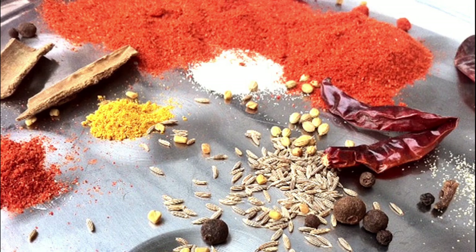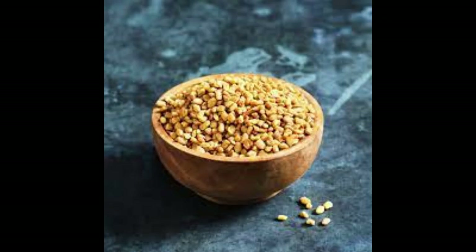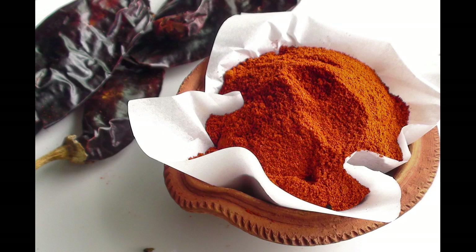Moving on to number 9: Berbere. Originating from Ethiopia, this aromatic blend typically includes chili peppers, garlic, ginger, fenugreek, and a mix of other spices. Berbere is a staple in Ethiopian cuisine, often used to flavor stews, lentils, and grilled meats.